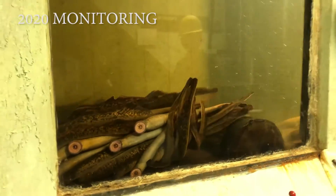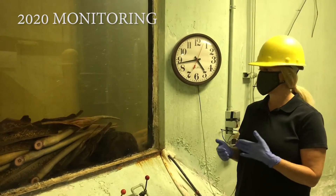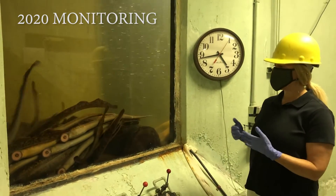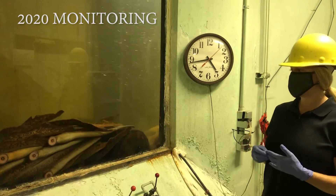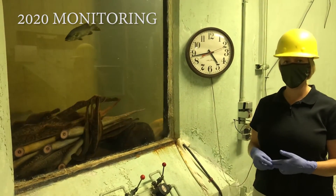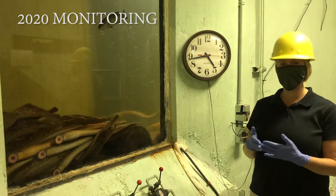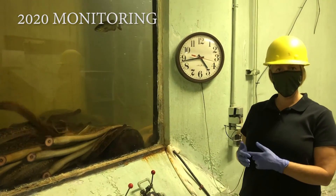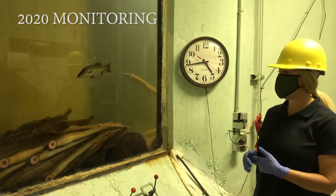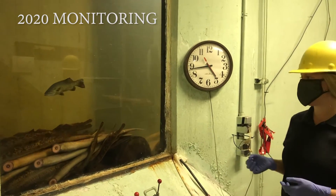Every year is different in terms of the number of fish we see and the timing. This year so far looks to be a good start for both the American shad and the sea lamprey — numbers at Holyoke look really good. However, this past spring has had very low flow and warmer temperatures, which may be impacting their ability to move upstream in the large pulses we're currently seeing.